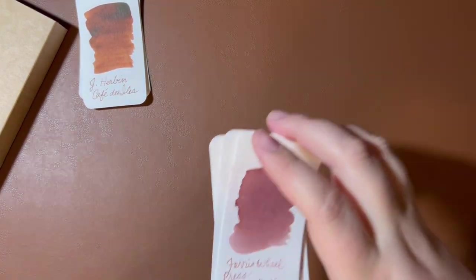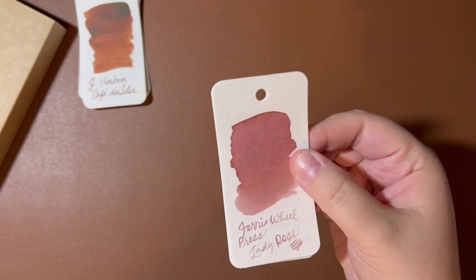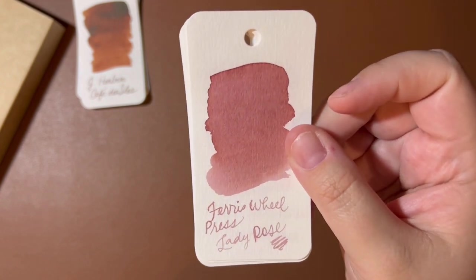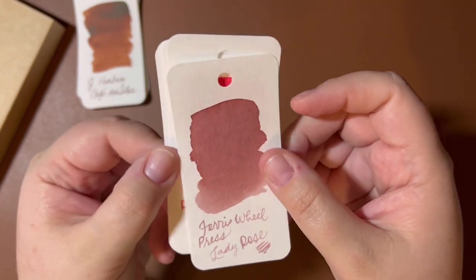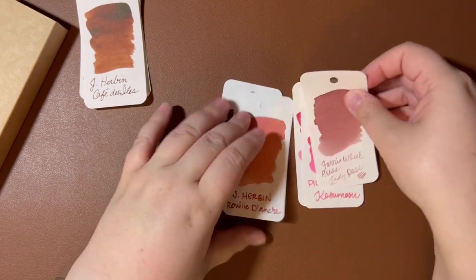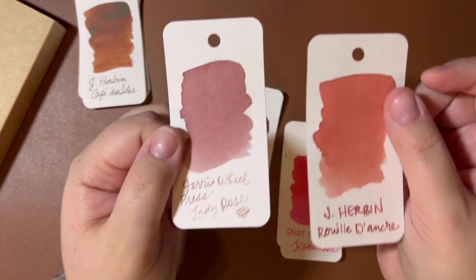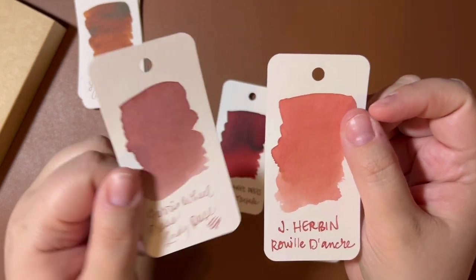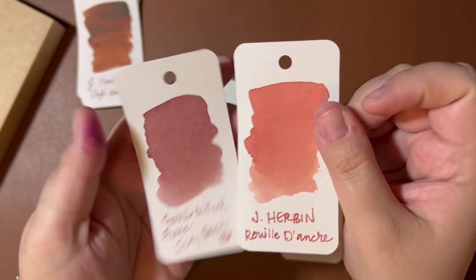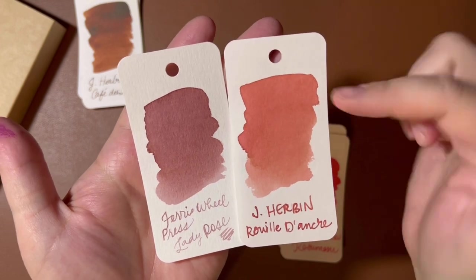Secondly, Ferris Wheel Press Lady Rose. This is what I started this whole ink purchase for. I think this is a beautiful — I don't know — dusty, beige-y pink. I don't have anything else like it, so I pulled a few inks in the same color family. Airborne Rui Donk is not the same, but it's kind of in the same color family — sort of like a coral version of this color. There is another Ferris Wheel Press ink, Candy Marsala. I backed the Ferris Wheel Press Kickstarter — the original one — so I do have their first three inks, but I've never bought another full-size bottle because they're so expensive.